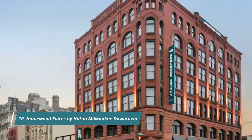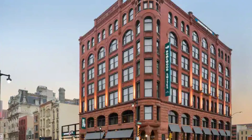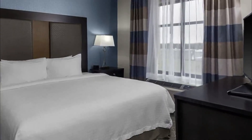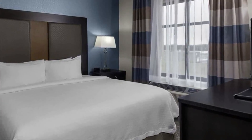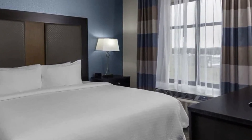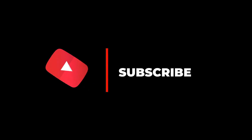Number ten: Homewood Suites by Hilton Milwaukee Downtown. This all-suite hotel is an ideal choice for families and extended stays, offering a full kitchen with a two-burner stove, work desk, and comfortable living area. Guest rooms have high ceilings thanks to the building's industrial origins, and wood flooring adds to the appeal.